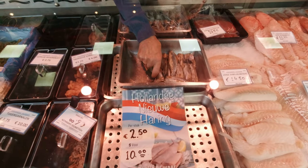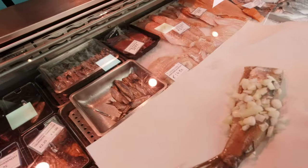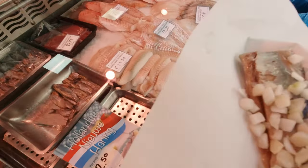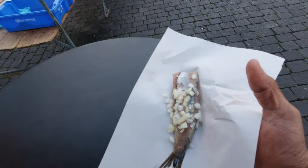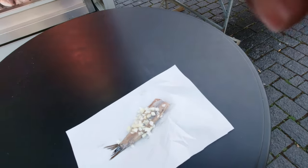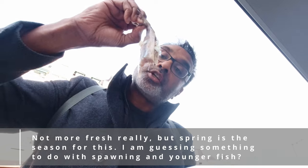So I'm going to try the new herring. This is what you get — it comes with onions and I'm going to show you how to eat it now. It can be a bit messy. It's raw herring with onions and in spring you get the really fresh ones.